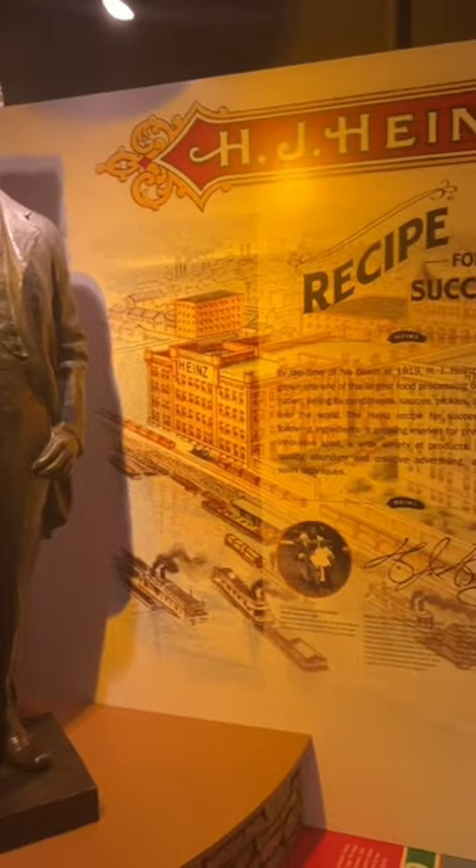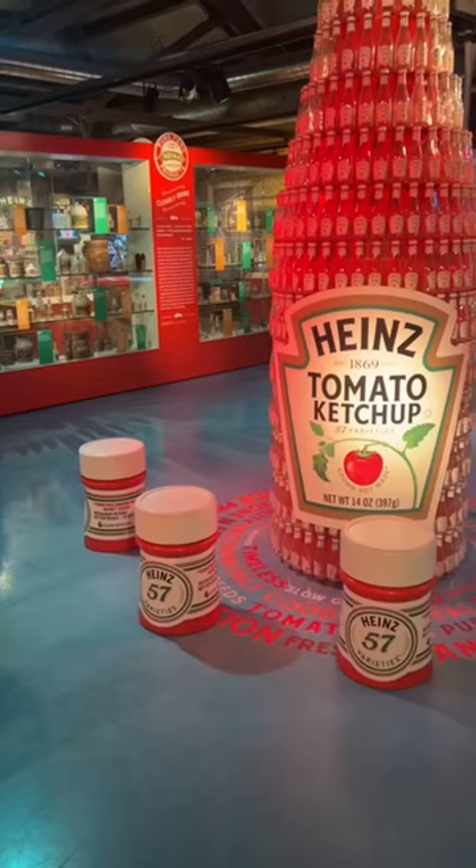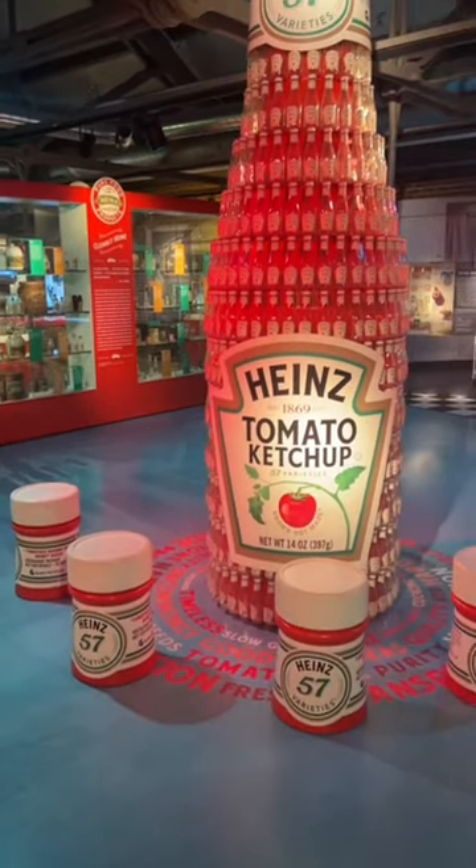There's a great section on the history of Heinz. Check out the massive ketchup bottle made out of smaller ketchup bottles.